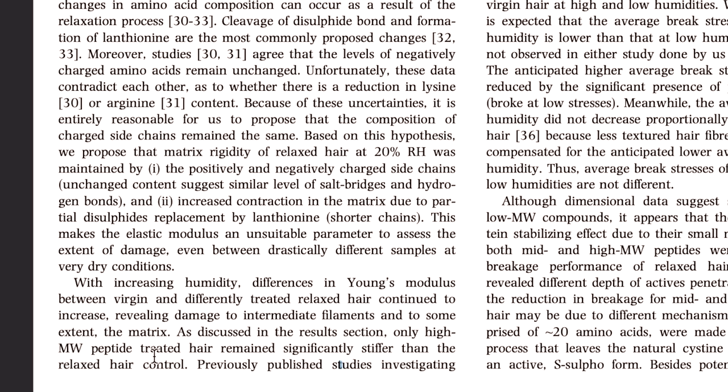The research paper confirms this, stating that only high molecular weight peptide-treated hair remains significantly stiffer than the relaxed hair control. Low porosity hair is not inherently protein sensitive — it's definitely a spectrum. Some people can handle lots of protein, some can't handle much at all, but that doesn't mean cutting protein out completely. I'll do another video with product recommendations on low molecular weight proteins so we can strengthen our hair without that stiff, dry protein-sensitive feeling. Thanks for watching — see you in my next video!